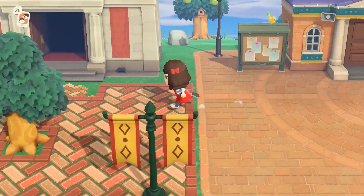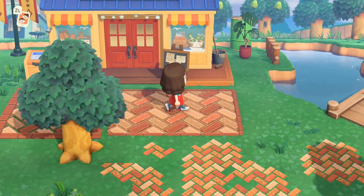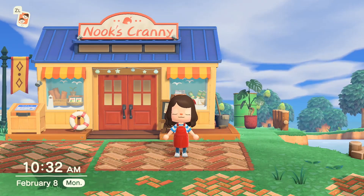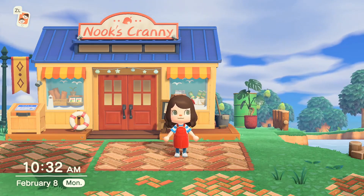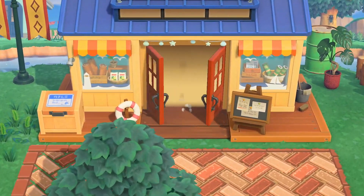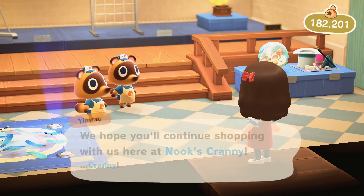Our store upgraded! I'm a bit of a dingus — I completely forgot that we started this island in January and 30 days have gone by, so my worry about Nook's Cranny not opening was for nothing. And we get all of our Festivale stuff!